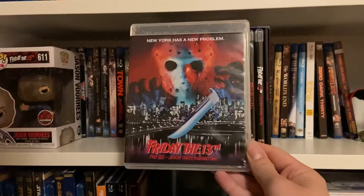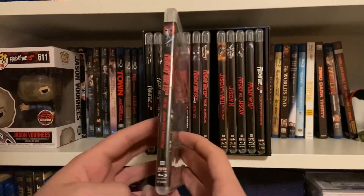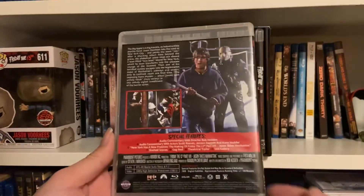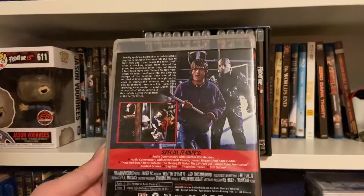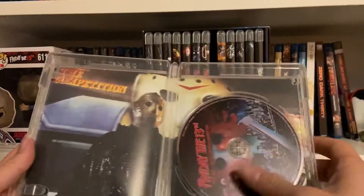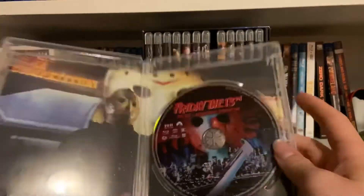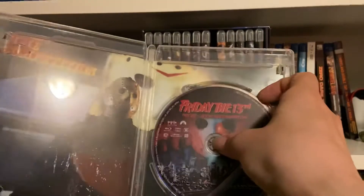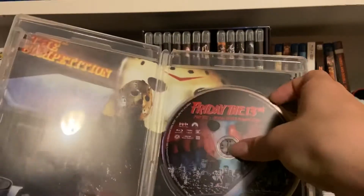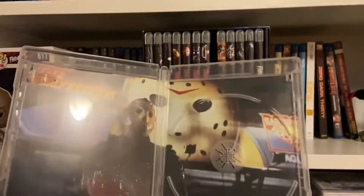Friday the 13th Part Eight: Jason Takes Manhattan. I'm pretty excited to see this one — I played the Friday the 13th game and this entry was fairly prominent in it. Looks nice; nothing new about this one. There's the disc; you can see the background artwork there.